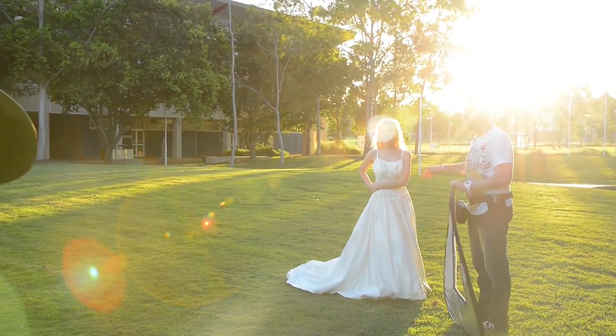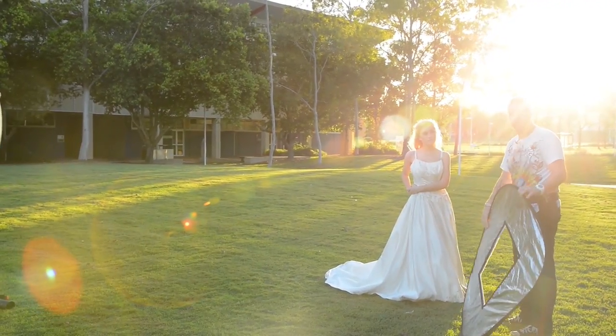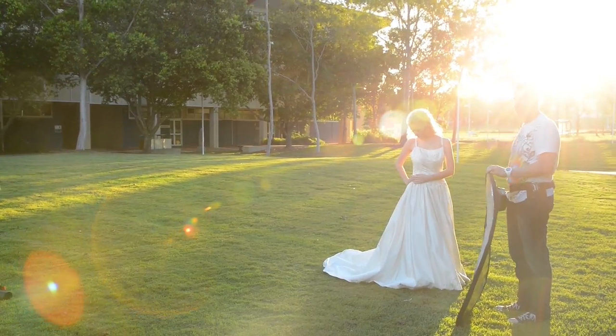We've got lots of backlight there. We need a reflector to lighten her up if we want to use this scenario.